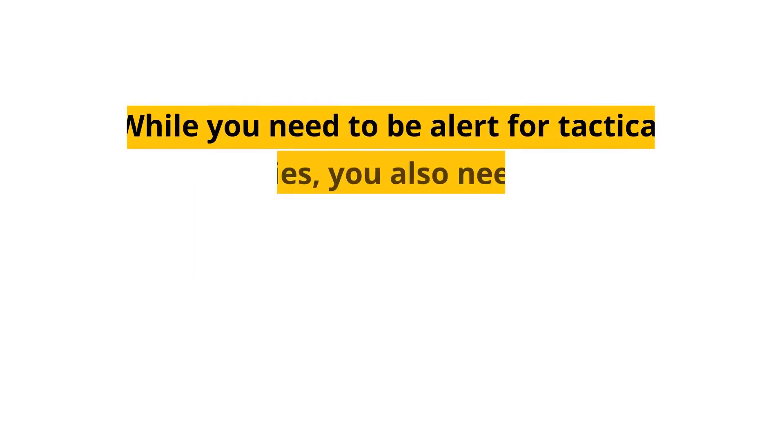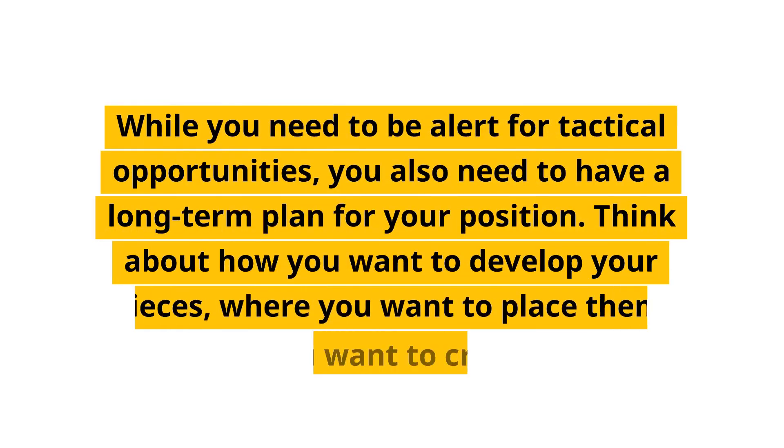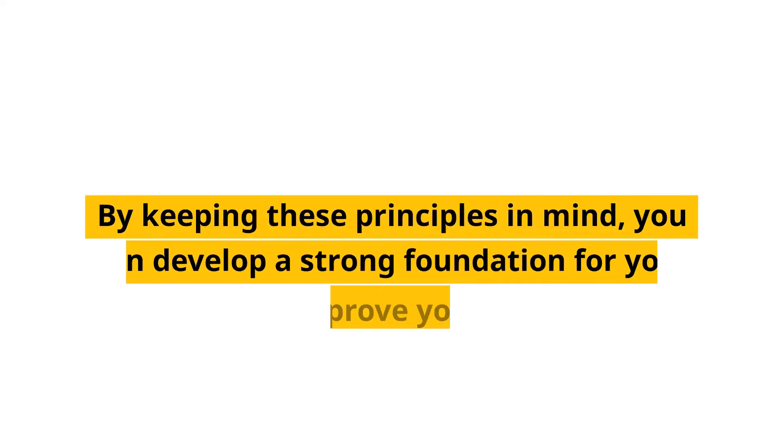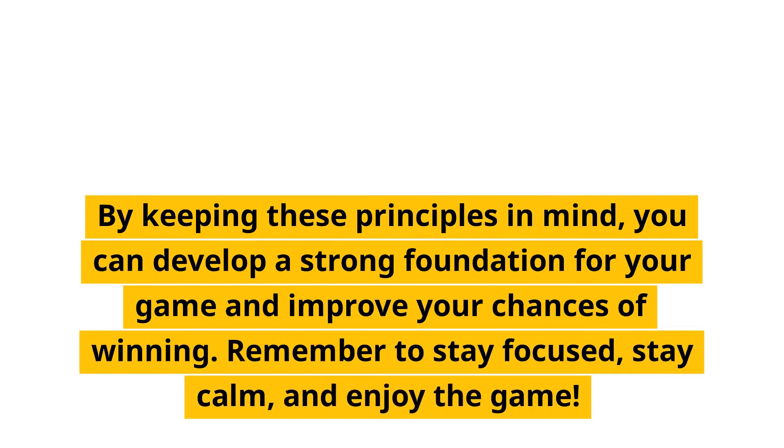Plan ahead. While you need to be alert for tactical opportunities, you also need to have a long-term plan for your position. Think about how you want to develop your pieces, where you want to place them, and how you want to create threats against your opponent's king. By keeping these principles in mind, you can develop a strong foundation for your game and improve your chances of winning. Remember to stay focused, stay calm, and enjoy the game.